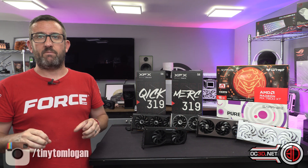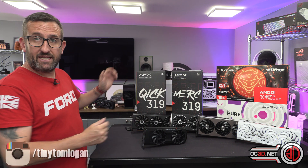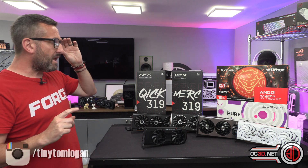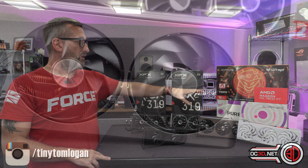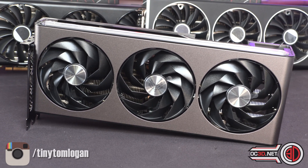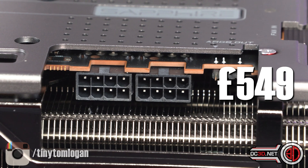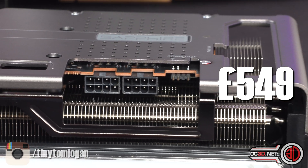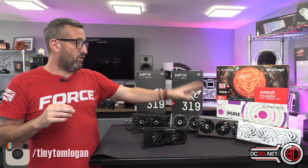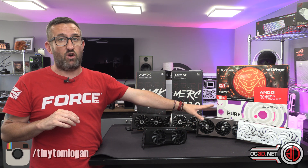The two names that always come up very strong for AMD are Sapphire and XFX, and thankfully they were the ones that wanted to send me cards nice and early. I've got the big fat Sapphire Nitro+ Overclock 7800 XT — I don't have prices at the time of filming, it's literally the day before the NDA. Then I've got the XFX Pure 7700 XT that arrived today.